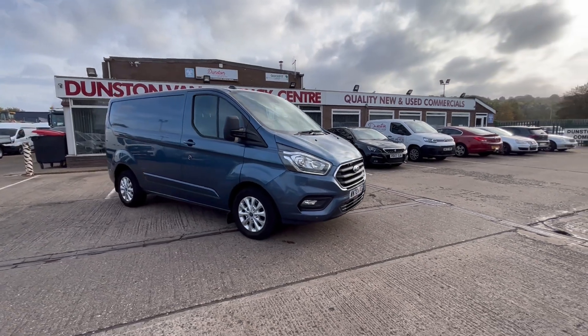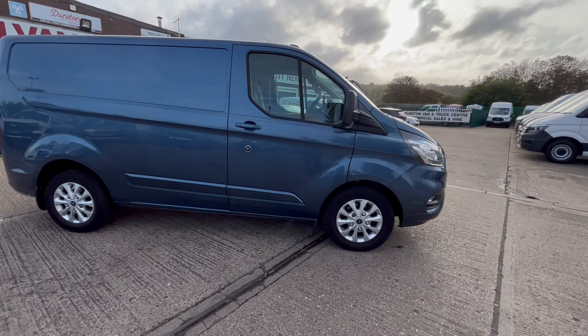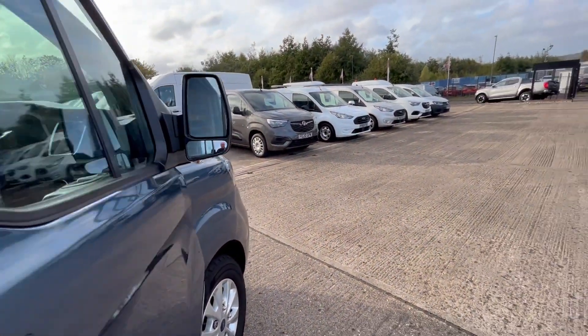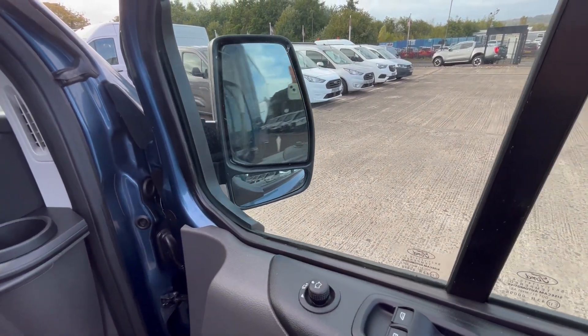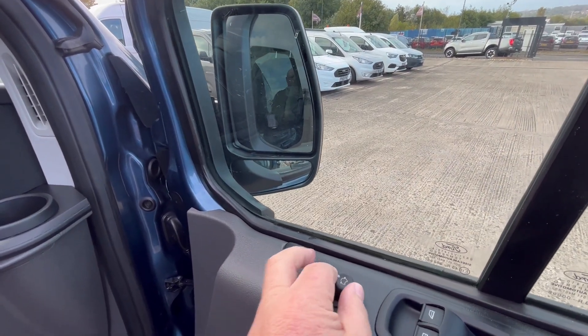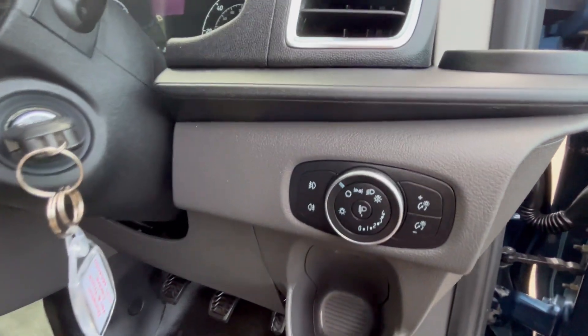It'll come fully serviced and be due its first MOT, so we'll get it fully MOT'd. You've got all your electric power windows, electric power mirrors, and folding mirrors as well. Central locking, automatic lights, and all your fog lights.